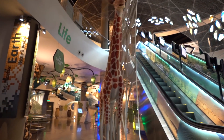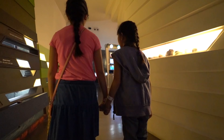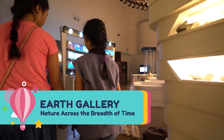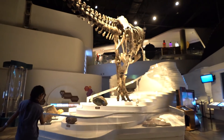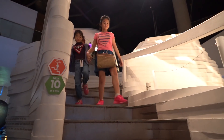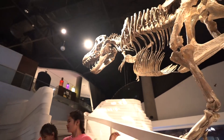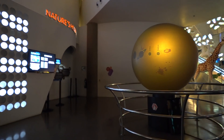The Mind Museum is divided into five major themes. Our first stop is the Earth Gallery, Nature Across the Breast of Time. The Earth Gallery features a T-Rex alongside other unique exhibits that focus on the forces at work in shaping and reshaping the Earth.